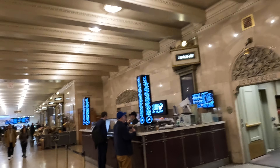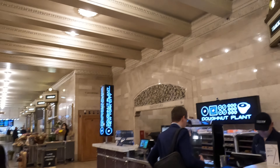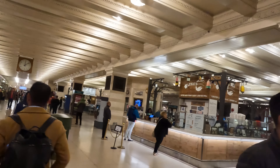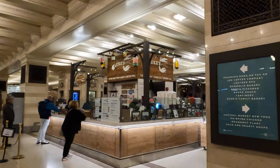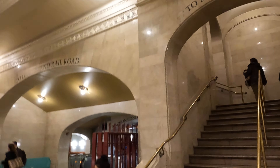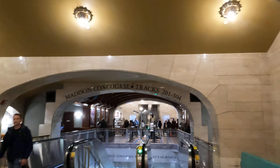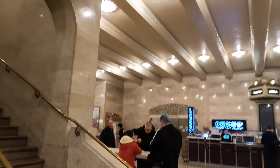Let me show you some more of these food court options. They've got Shake Shack, Donut Plant New York City, and on and on — a number of food spots down here. You won't be limited for options. Now let me bring you up to the main concourse.